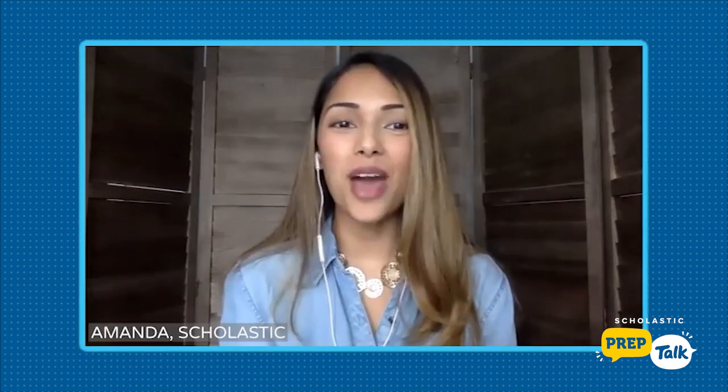Hi there, Evan. Hello, Amanda. I'm so excited about this topic. So Evan, can you tell us what you and your students were experiencing before you started very intentionally pairing text? What were some of the pain points, so to say?